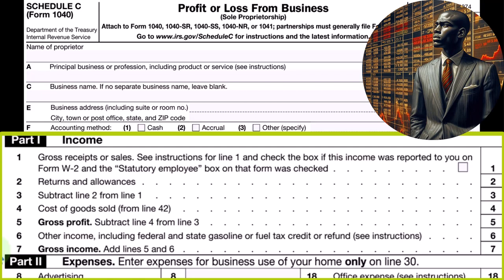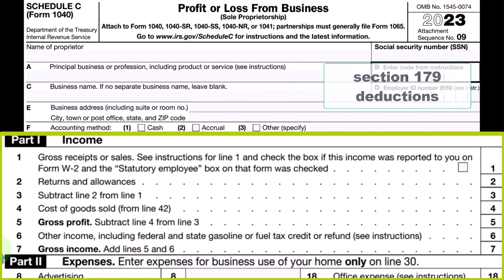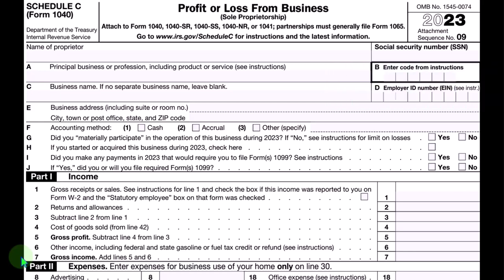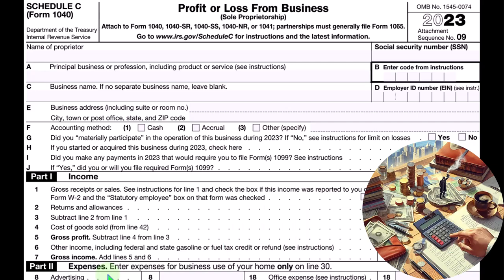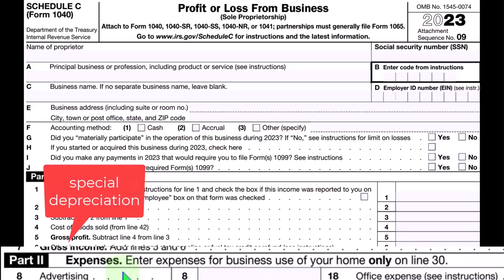The tax code will usually allow us upfront depreciation — possibly — through 179 deductions and special depreciation, which oftentimes could be almost, if not completely, the entire $10,000 amount, allowing us to basically expense it upfront but calling it depreciation expense. This leads to the question: why didn't you just let me expense it in the first place? The answer is because the tax code is complex — it tries to do the right thing from an accrual standpoint, then adjusts it for political and lobbying reasons, which is where the special depreciation comes in.